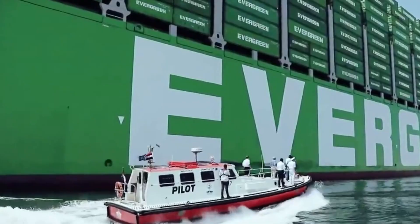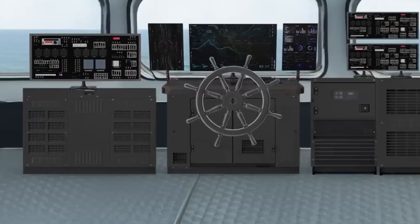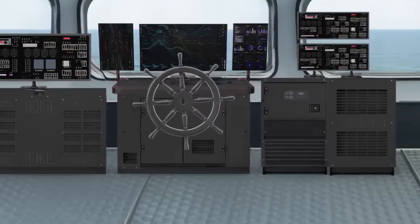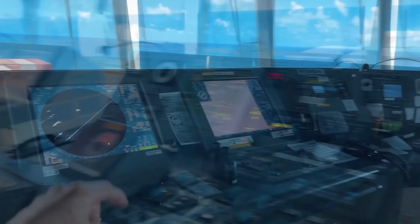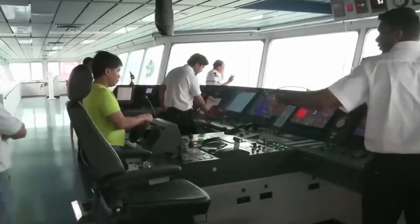The containers are secured by cutting-edge locking systems that automatically adjust tension to keep everything stable, even in wild seas. You make your way up toward the bridge, the control center of this behemoth. The tech feels straight out of a sci-fi movie, integrating AI-assisted routing, real-time weather tracking, and smart energy management.